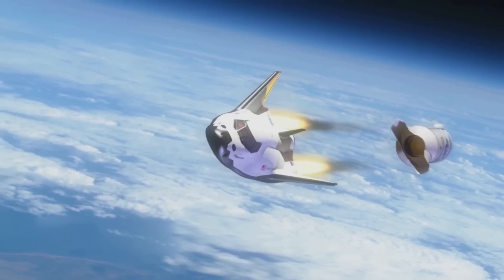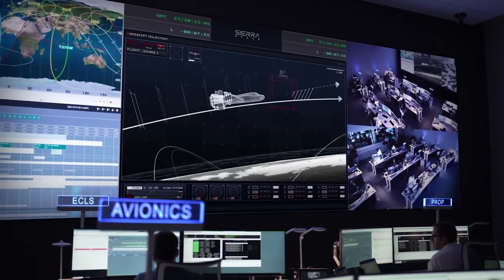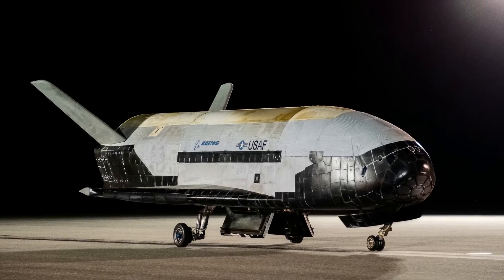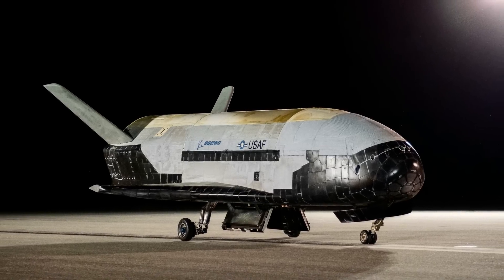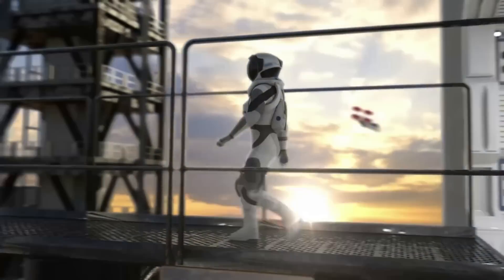In a statement, Sierra Space said the Dream Chaser is the first ever winged commercial spaceplane, and although it looks somewhat like NASA's space shuttle, it's something entirely new. It's also unlike Boeing's X-37B, which exclusively conducts military missions, in that it will open shared access to space and international collaboration for all humankind, they said.